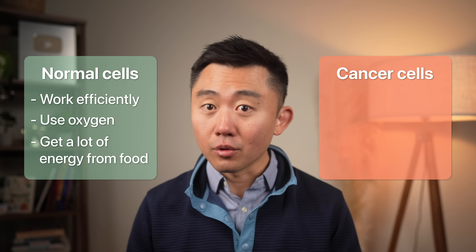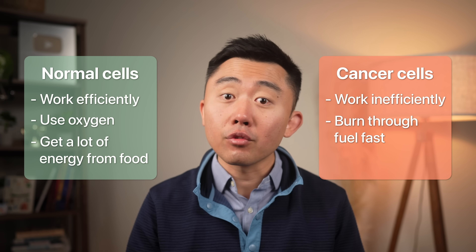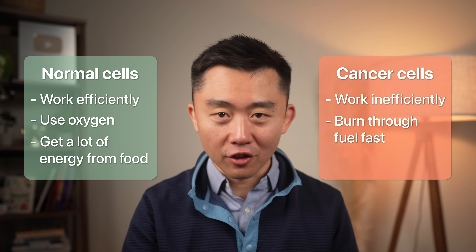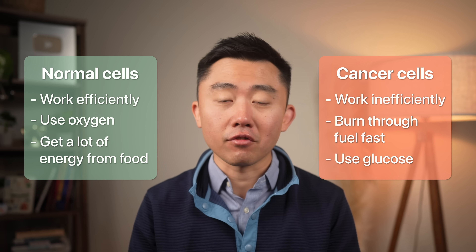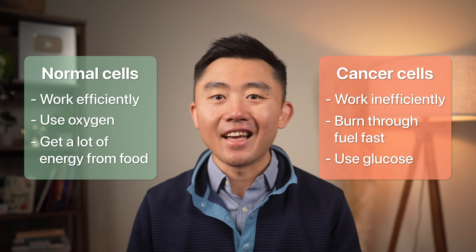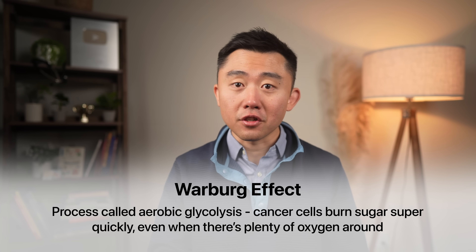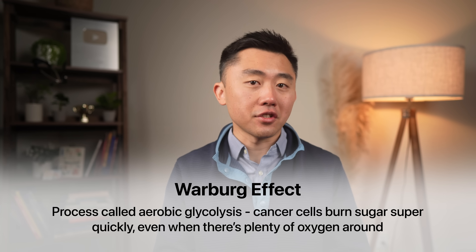Cancer cells are different — they're like broken engines that don't work efficiently, burning through a ton of fuel really fast. Their favorite fuel is glucose, the type of sugar your body makes from foods like breads, pastas, candy, and soda. This is partly explained by the Warburg effect — a process called aerobic glycolysis — where cancer cells choose to burn sugar super quickly even when there's plenty of oxygen around.